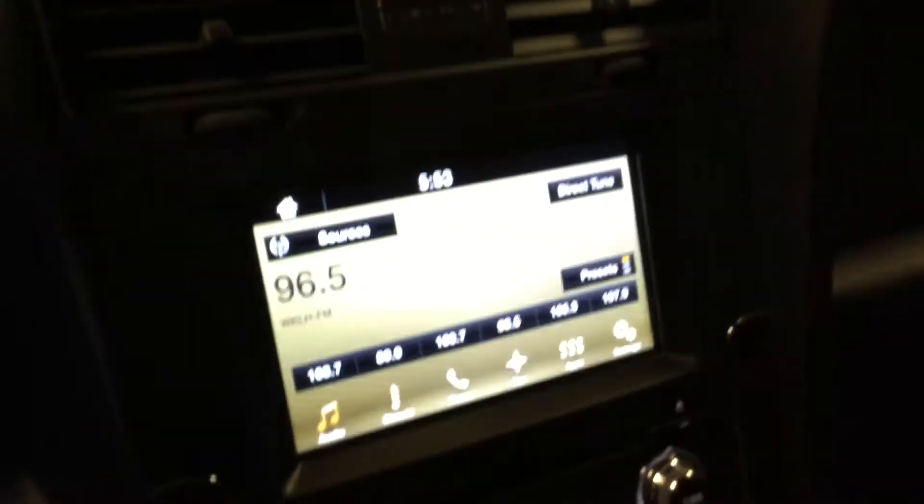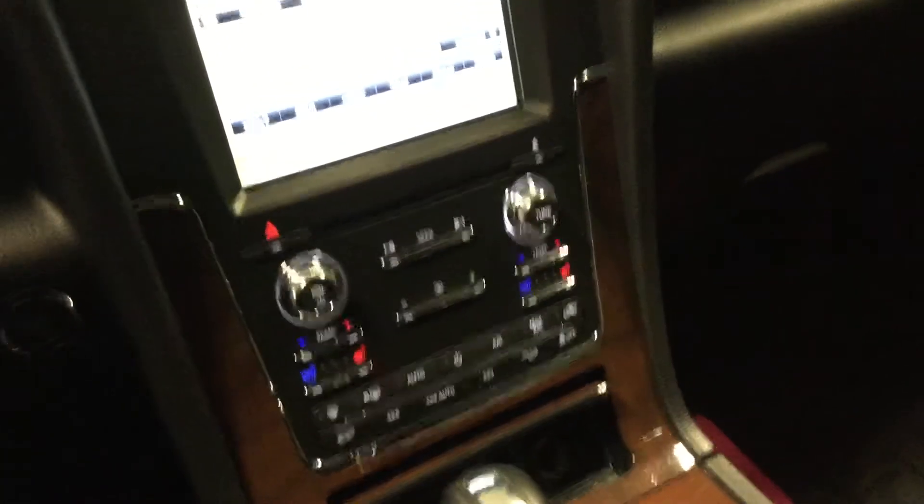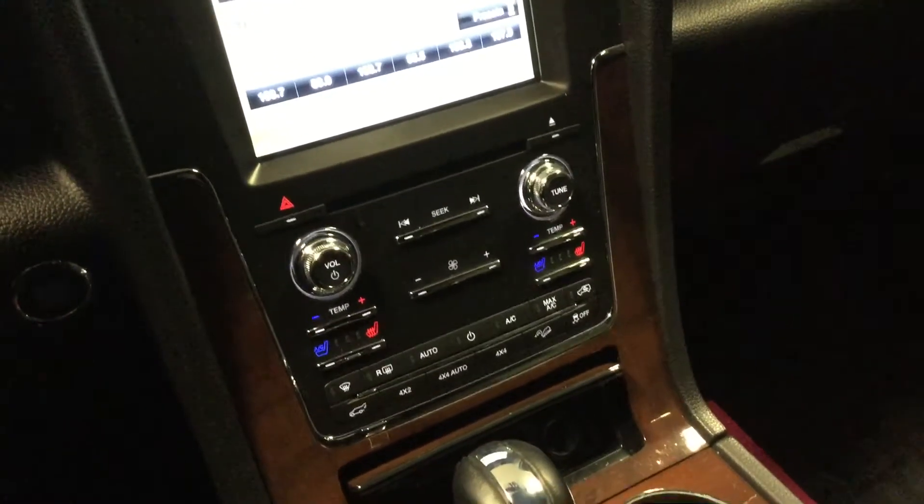We'll jump on in here. We do have plenty of space — I apologize it's a little dark in here — but we do have plenty of space back here for your passengers as well as in the way back, third row. You do have the entertainment system there as well, dual climate control, heated and cooled seats of course. This is the 4x4 so you can switch it around. Easy to use shifter, does have the backup camera and cross traffic alert.